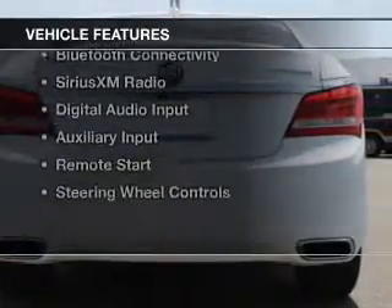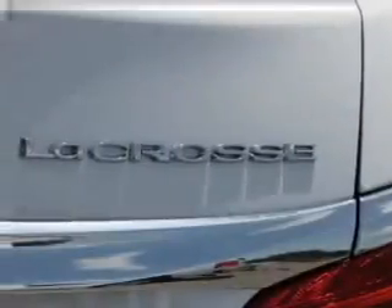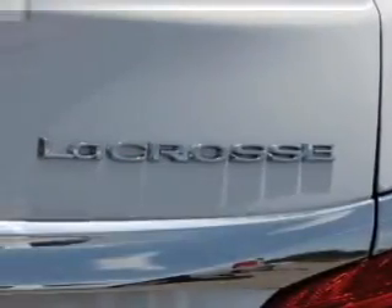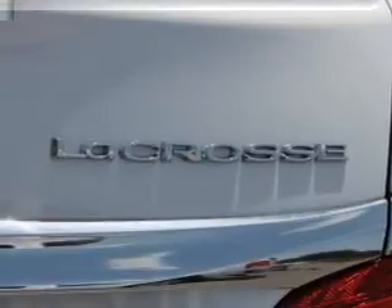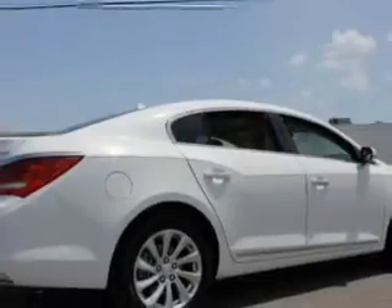The features include internet connectivity, push-button start, leather seats, heated seats, Bluetooth connectivity, Sirius XM satellite radio, digital audio input, auxiliary input, remote start, and steering wheel controls.